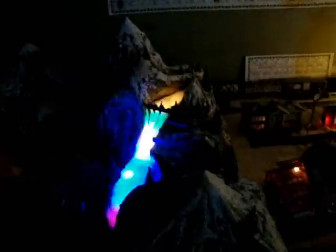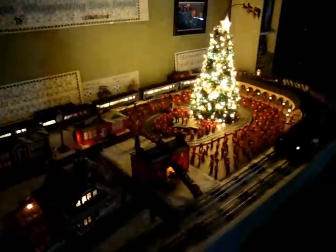Nighttime on the layout. The train's going into the tunnel, past the Northern Lights waterfall, and again only the one train comes out until eventually it's joined by the Polar Express. Santa's tree is spectacular at night.